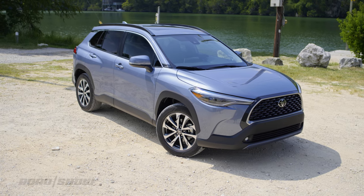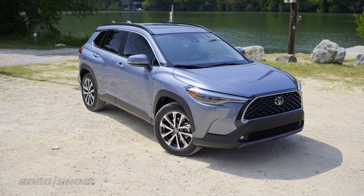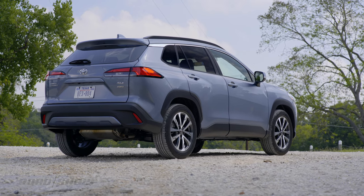Riding on the TNGA-C platform and occupying a niche that slots between the C-HR and the RAV4, the Corolla Cross may not look too much like a Corolla on the outside, but it keeps the Corolla's theme of inoffensive aesthetics alive.